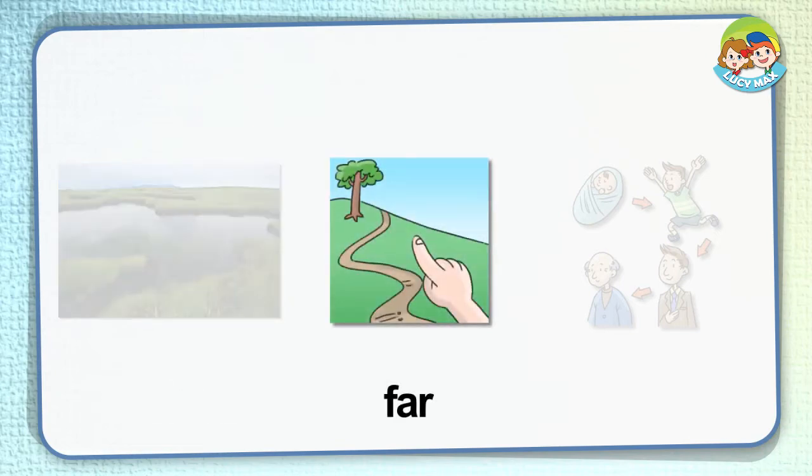Far. If a place is far from another place, the distance between the two places is long. In the picture, someone thinks the tree is far from his place. So the distance between his place and the tree is long.